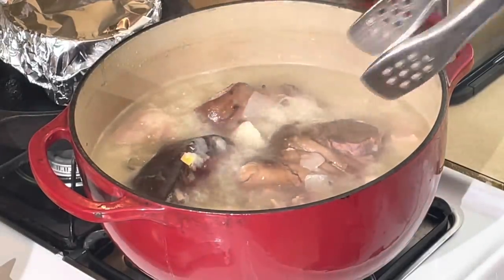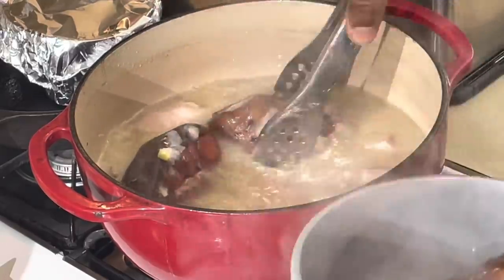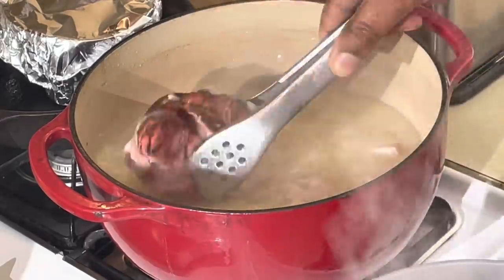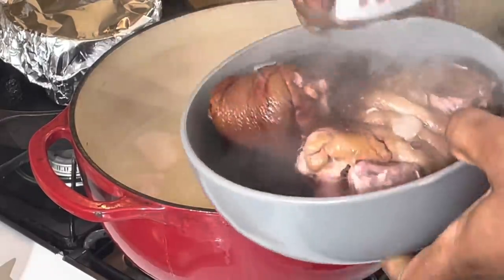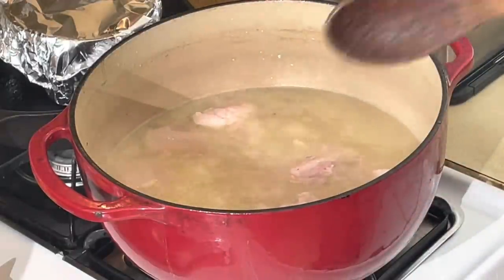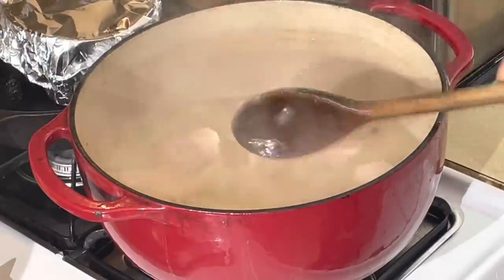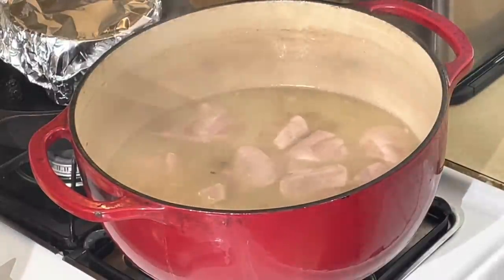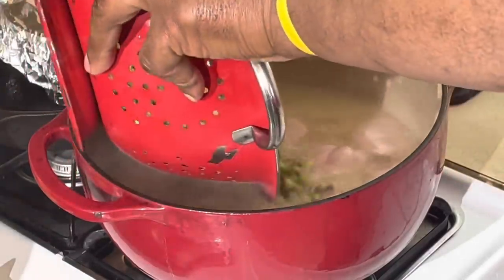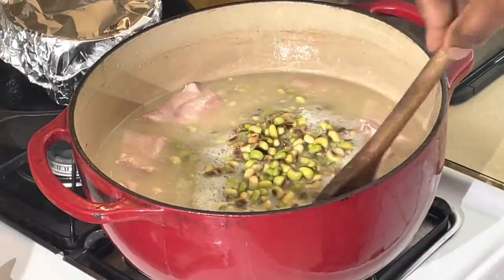I'm going to take the ham hocks out because I'm going to pick the meat off the bone. Let that cool while these peas cook in that good old rich potlicker. Look at how tender they are — they've been simmering about an hour and a half. I'm going to leave the salt joe in there. It ain't going to hurt nothing. I got my peas all washed off, so I'm going to pour them right in here and let them cook today — purple hull peas.